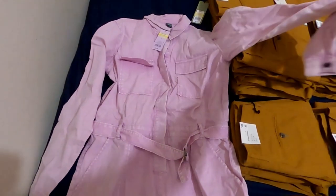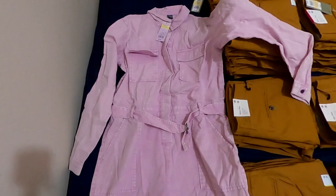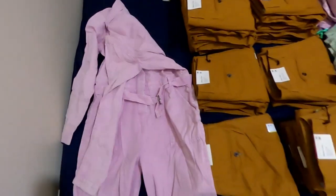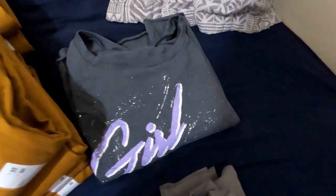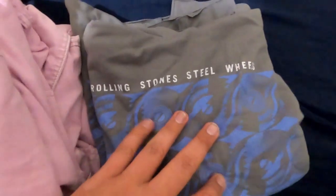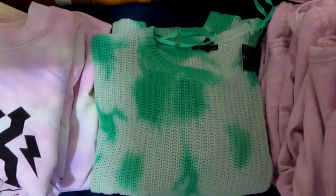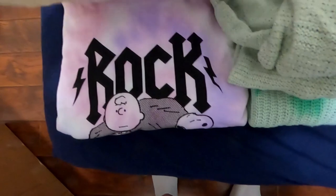We also have eight of these Wild Fable items — like a women's painter's outfit type thing, some kind of onesie. Got a Girl Magic shirt by some random company, two Rolling Stones sweaters for women, two cardigans, a little sweater for women, and two Peanuts and Snoopy rock shirts for women.